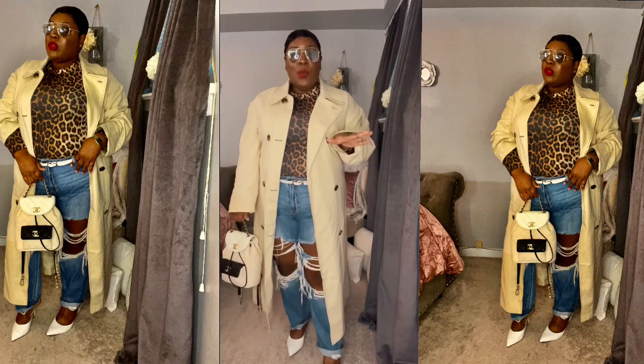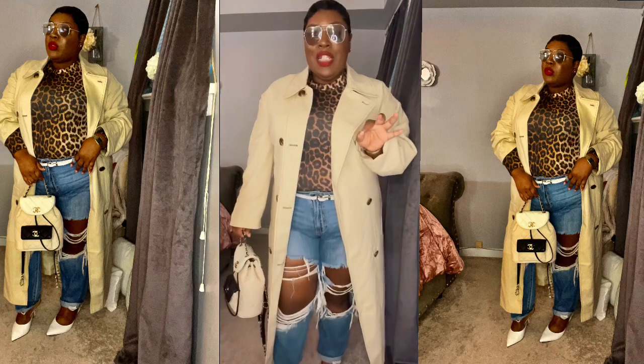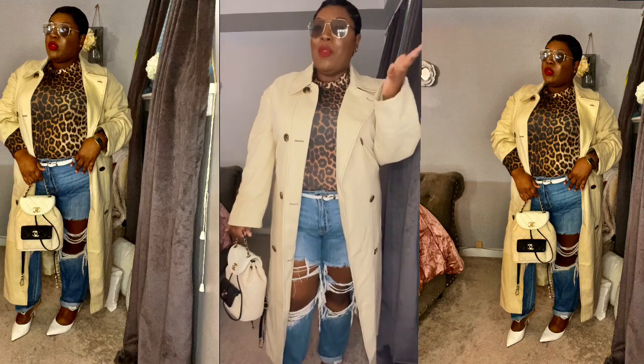This is a streetwear look but the trench is making it a little bit more elevated.